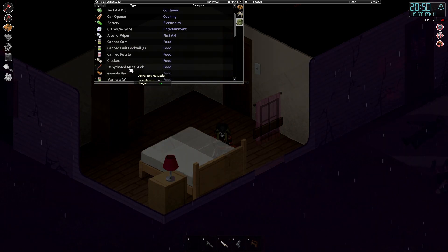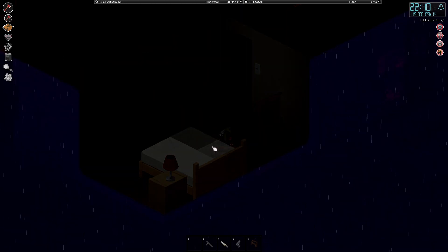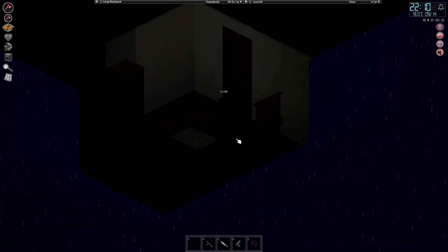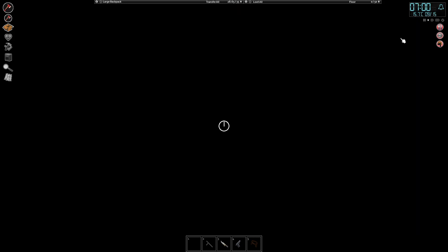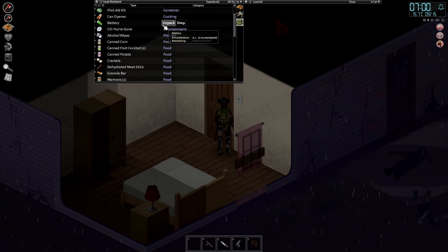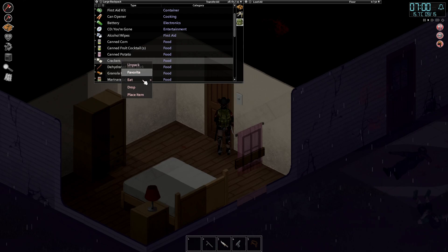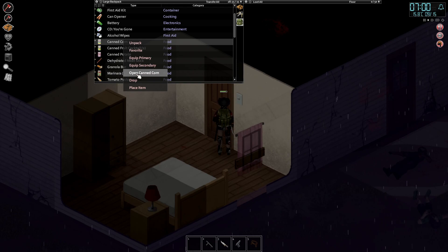We do have some food we can eat — probably wait until tomorrow. Let's have a quick look at our weight: 79, which seems good. Let's go ahead and sleep. Hopefully it doesn't rain tomorrow. Perfect sleep. Let's go ahead and eat something. We'll eat the crackers, maybe open the canned potatoes and the canned corn.